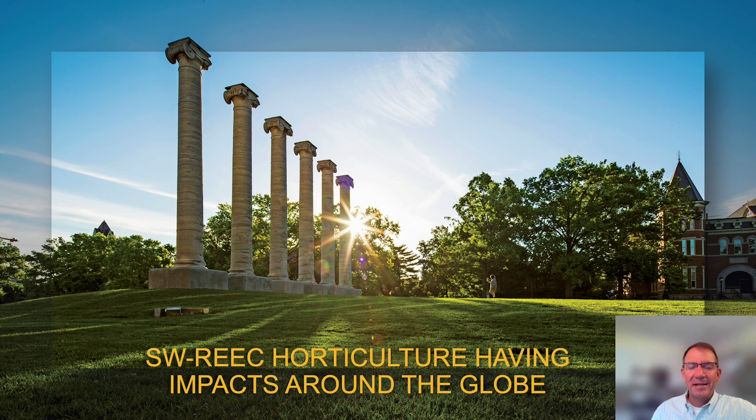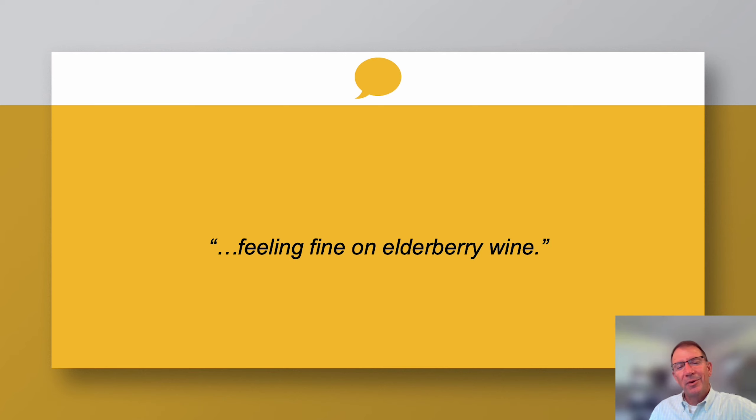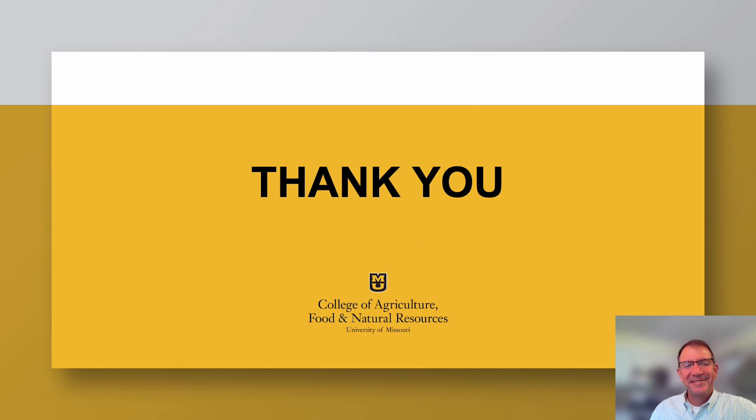Sometimes we forget the impacts that we're having. I always like to end with a quote. I looked up online and this person talked about how important the elderberry was — all the nutritional benefits and medicinal functions for a variety of illnesses. That's why elderberries are so exciting right now and why USDA is also wanting to look at it more. But I simplified it to a better quote for us in the Ozarks — it just says: 'Feeling fine on elderberry wine.' With that, thanks for letting me join you in your horticulture tour. Thank you.